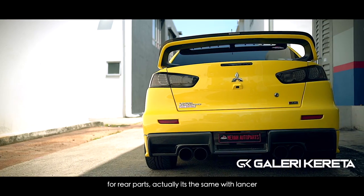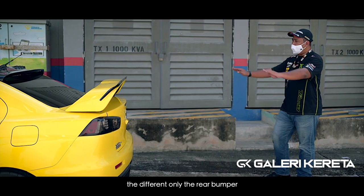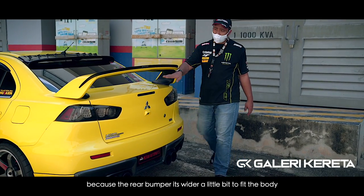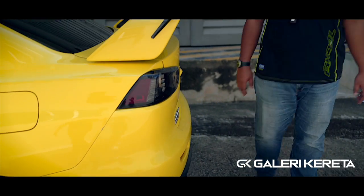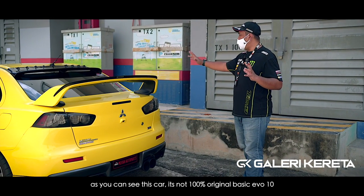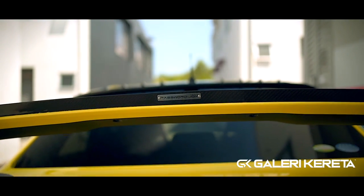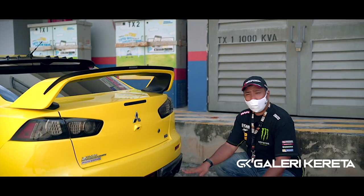Moving to the rear of the EVO — the taillights are the same as the Lancer/Inspira, same lights. The differences are the rear bumper and the tall spoiler. The rear bumper is not plug and play for the Lancer/Inspira because it's slightly wider — it has a flare here. So you need to replace the rear bumper. This car's owner added extra cosmetics — including a tail lip from Password JDM. It's a rare item, guys. Carbon finish — very nice.